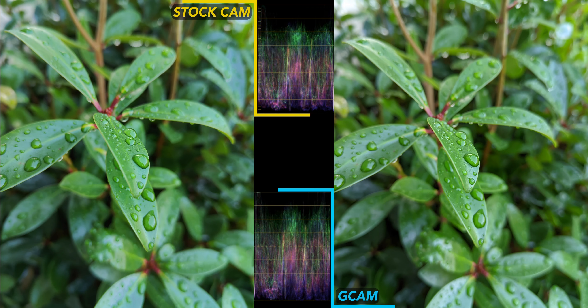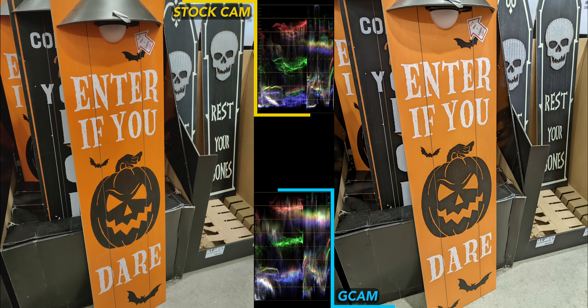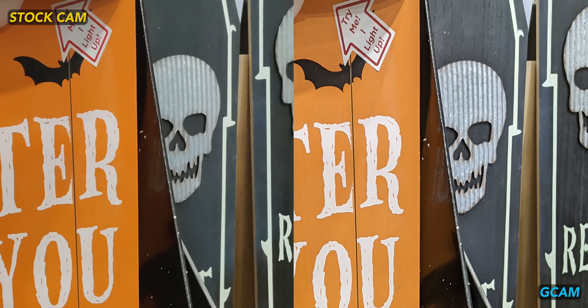This first close-up of wet leaves is not a macro shot — don't use the macro camera on the 10T. Already we see GCam improving over the stock OnePlus camera app; it's brighter with more saturated colors. The spooky Halloween sign shot is tougher. The stock OnePlus camera is a bit more saturated, but it's also darker and having a hard time retaining detail. I'd still say GCam wins here.